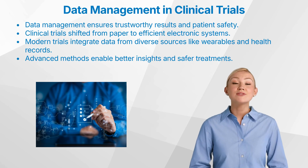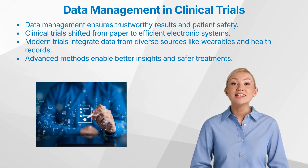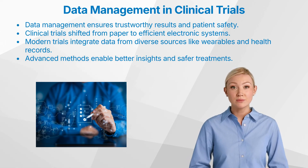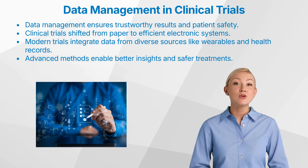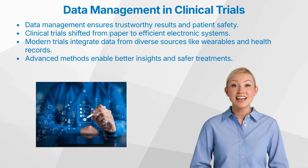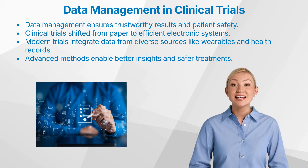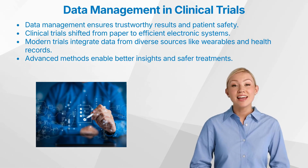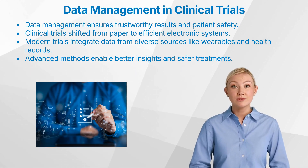Over the past few decades, we've witnessed an evolution from paper-based data collection methods to sophisticated electronic data capture systems, or EDCs. Today, we no longer rely solely on one data source. Rather, we integrate data from wearable devices, electronic health records, patient diaries, and even genetic sequencing. This shift means that modern clinical trials can generate richer data and more insightful results than ever before, which ultimately helps develop safer, more effective treatments.